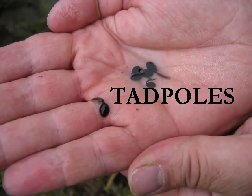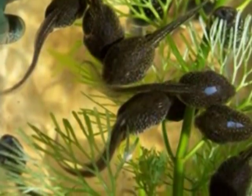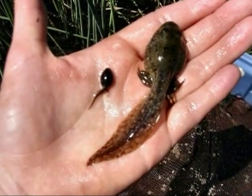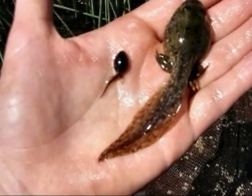Tadpoles start off very small, and can be hard to spot if you are looking for them in a pond. The tadpole will spend the next few weeks of its life underwater swimming and eating algae. After eating a lot of algae, the tadpole has grown much bigger and starts to grow two little legs.